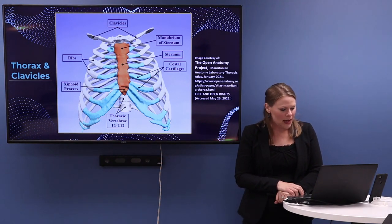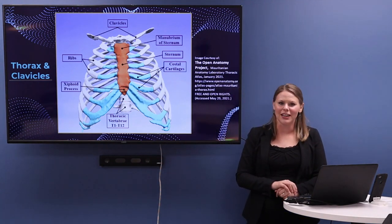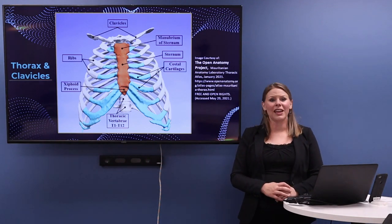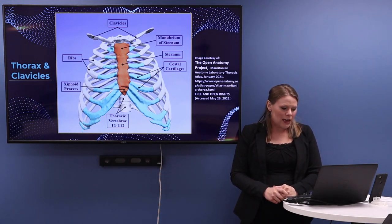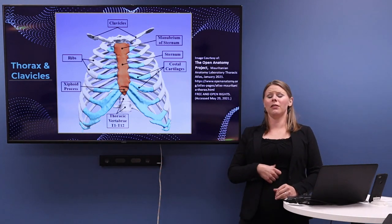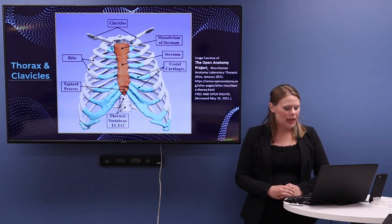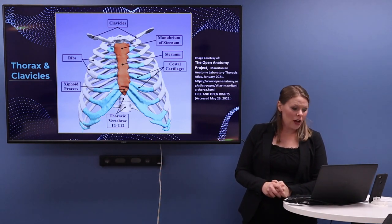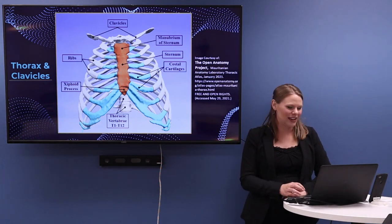We have the sternum, and the xiphoid process — the lowermost tip — which is where the diaphragm actually connects in part, along with some of the cartilages. This has strong implications for the importance of our posture related to breathing. The sternum being lowered is going to affect how the diaphragm works; the sternum being raised is going to affect how the diaphragm interacts. At the top of the picture are the clavicles, also known as the collarbones — not actually part of the thorax, but included because I will talk about clavicular breathing at the end of this presentation.